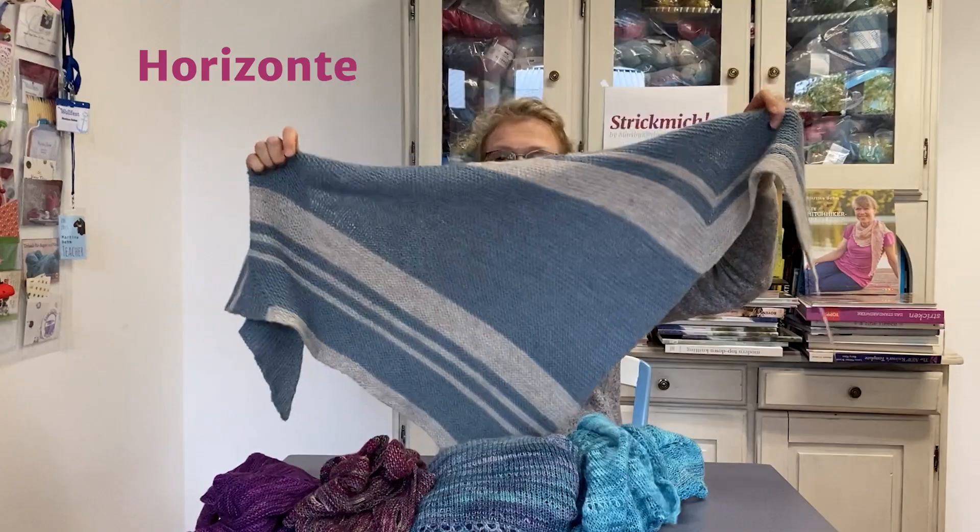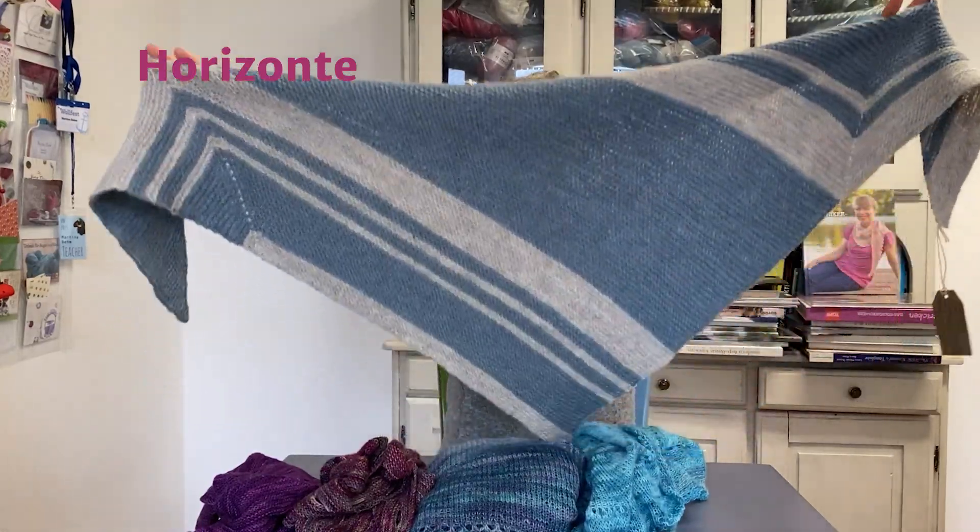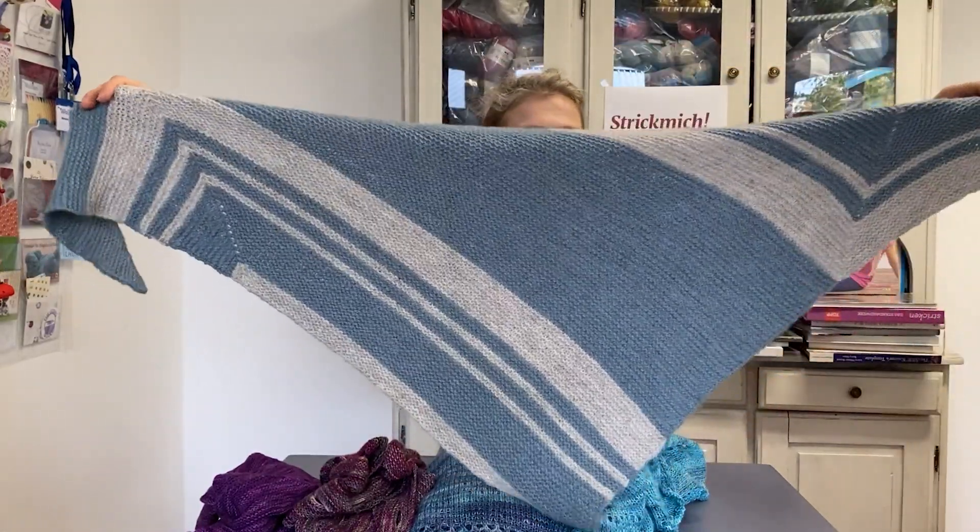Hello, today I'm going to present to you the top five relaxed knitting patterns from eight years of Strick Mich. Let's start with number five — this is Horizonte, that's a German word and it means 'horizons.'